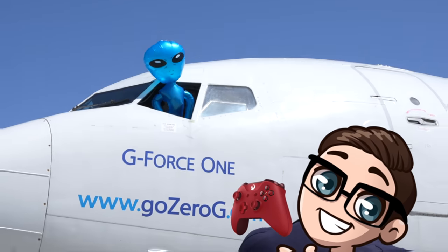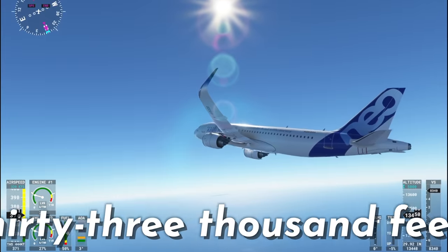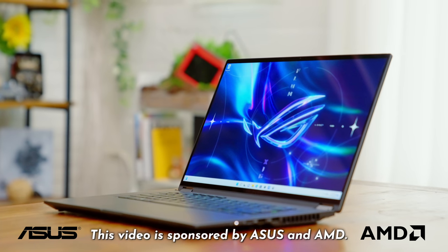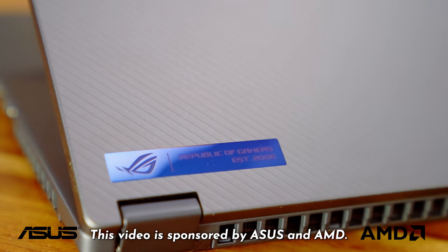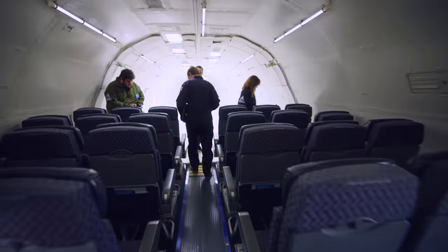Today, we are doing something incredible: gaming in space. Asterisk — it's actually 33,000 feet and it's a zero G experience, but gaming in space. Big thank you to both ASUS and AMD for not only sponsoring this video, but for what truly might be one of the most insane video ideas we've ever had.